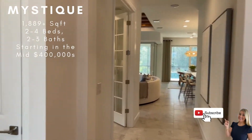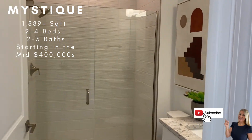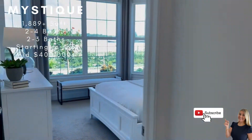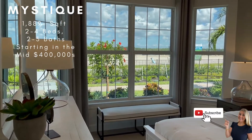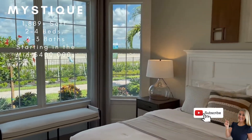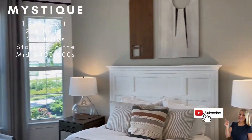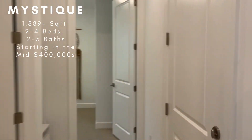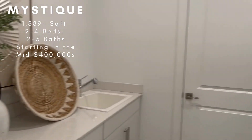As you walk into the Mystique, over here you have a full bath as well as a nice large guest suite here in the front. Look at that beautiful window, which would be subject to the elevation that you choose. And then across the hall here, this is your garage door access, and you have your laundry room.